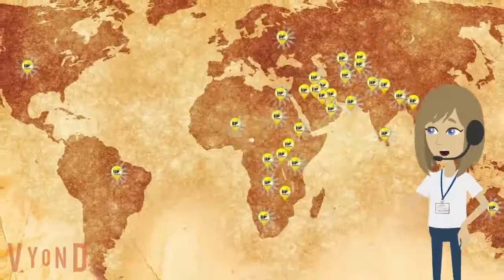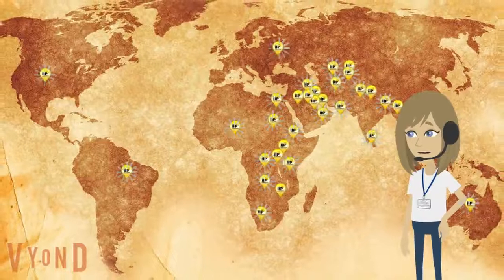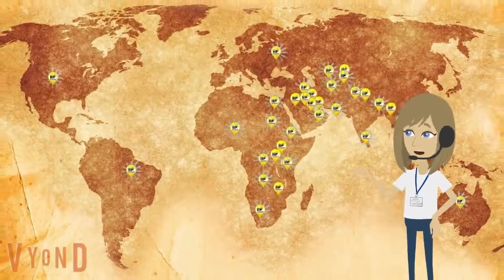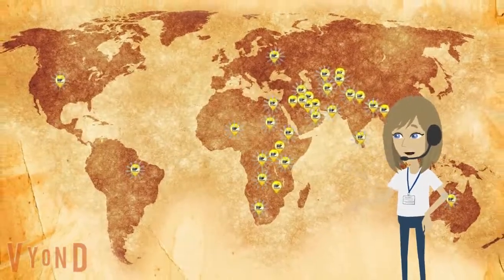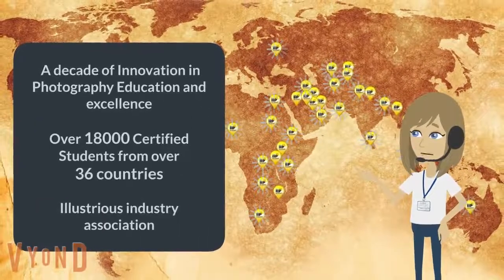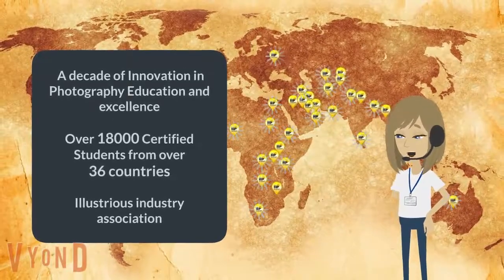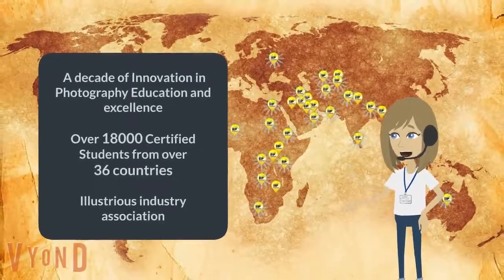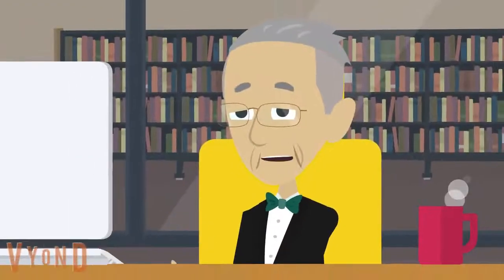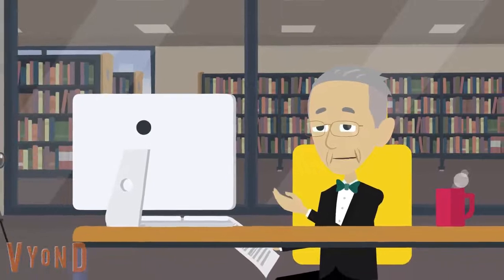No. Writing on a decade of innovation in photography education and excellence, with a track record of over 18,000 certified students from over 36 countries, through its varied online and regular photography courses and illustrious industry association, IIP is moving to a new era of education and learning. Let's explore the unique and professional world of IIP Online Master Diploma in Photography, now.